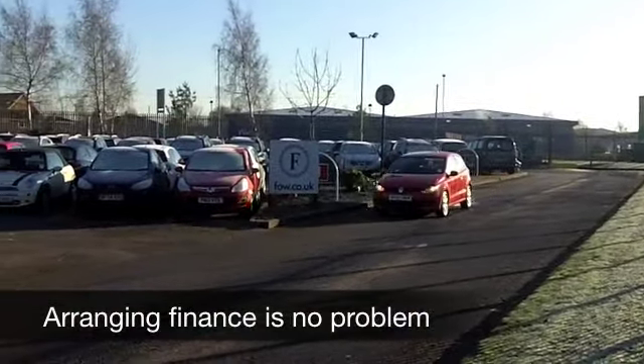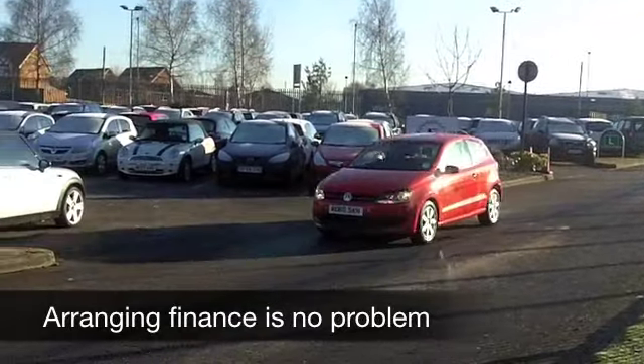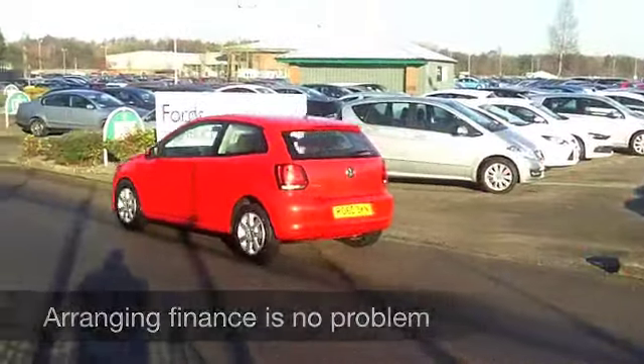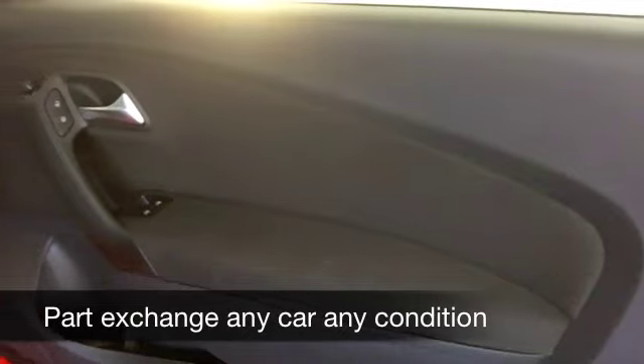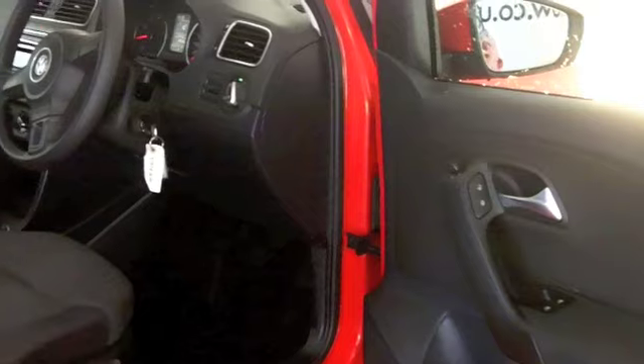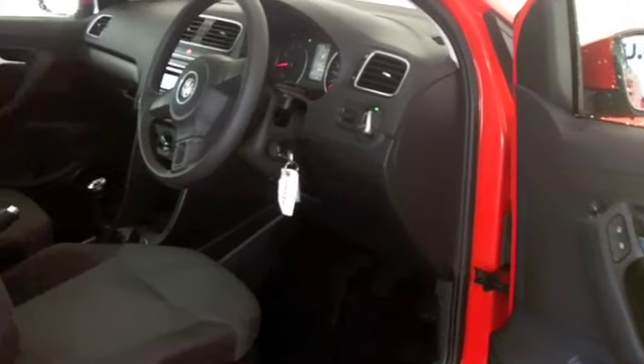It has a 1.2 engine which is a very sprightly performer and it's not too thirsty either. It's also in a low insurance group — group three — so most people should find this affordable to run. You get a great cloth interior; these are surprisingly comfortable and spacious on the interior, with aircon and power assisted steering.